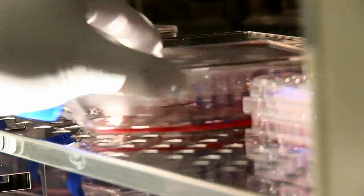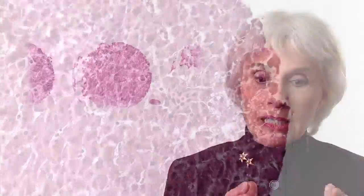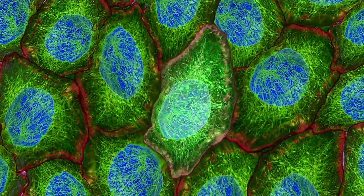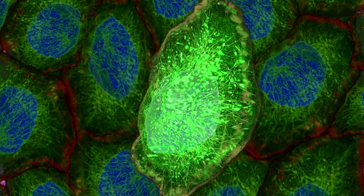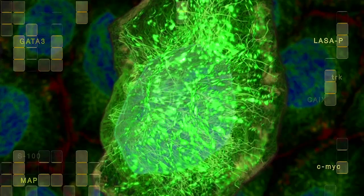Biomarker and biospecimen research are the way to move forward. Technology is growing exponentially, and we're at the era in my field, which is cancer care, where technology is starting to impact us on a daily basis. As the technologies become more sensitive and more specific, you are able to detect changes in cells and tissues at a deeper level. The biospecimen is, in truth, the center of the universe of molecular medicine.